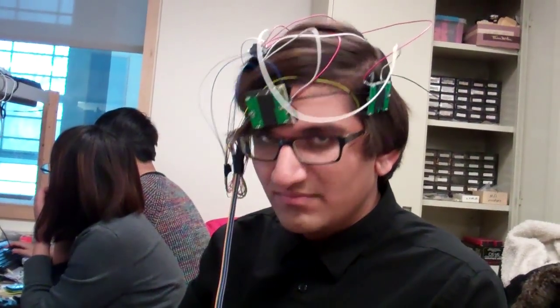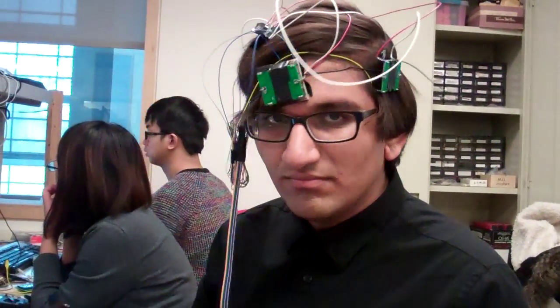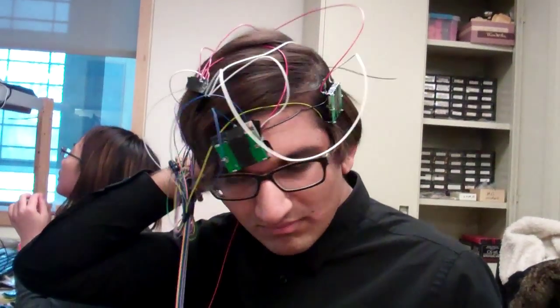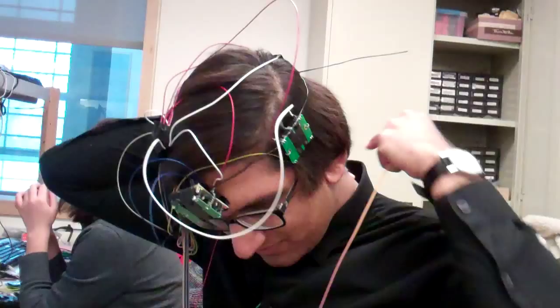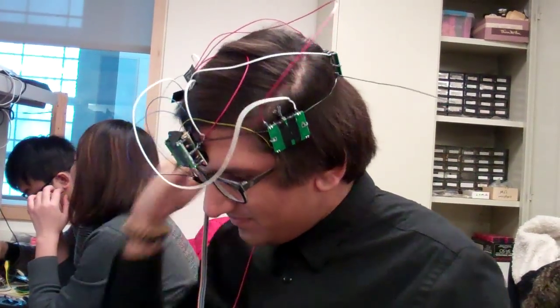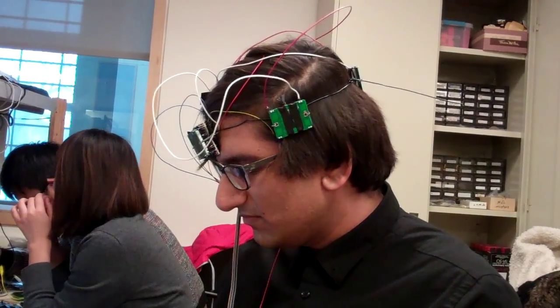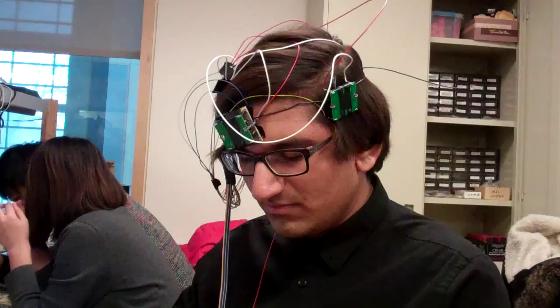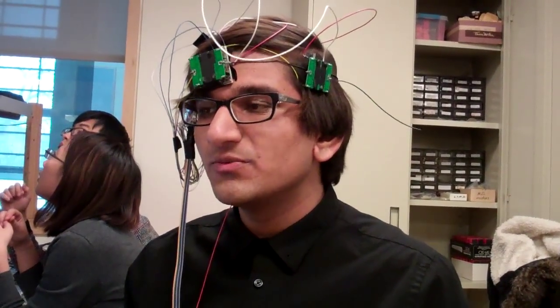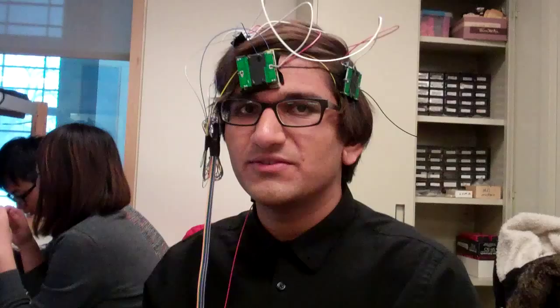You have four Doppler radar units on your head, and the idea is these could be built into a hat — it wouldn't have to be dangling off the top of your head like that. The idea is to warn you when something is approaching you, either close or fast. It'll tell you the relative speed and also the distance away it is from you.